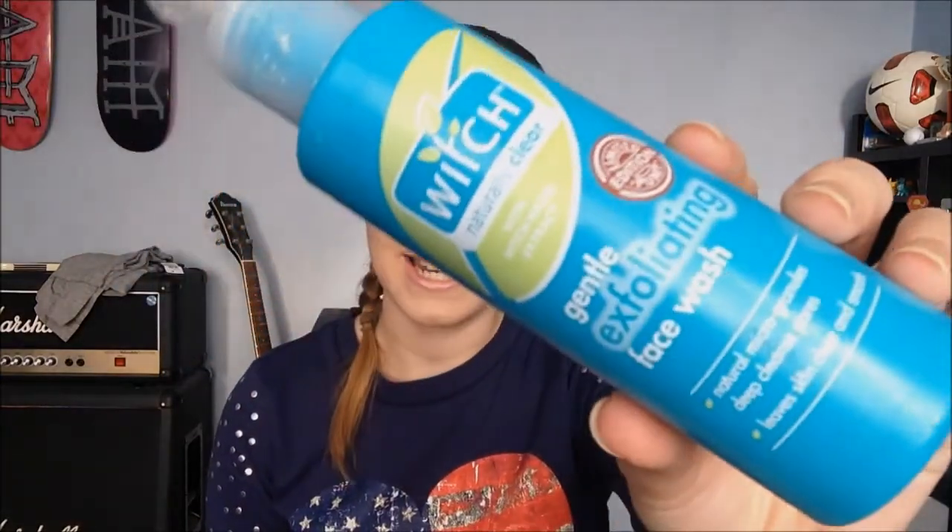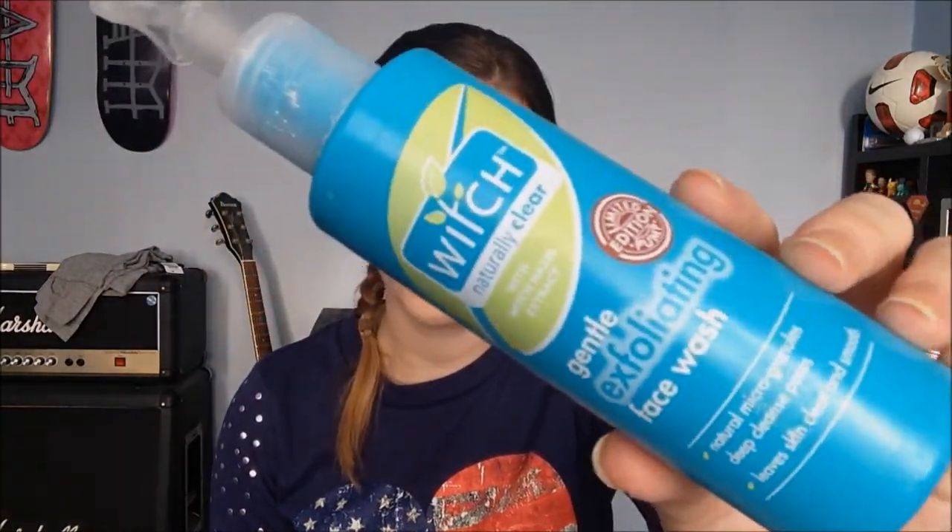The one I would use in conjunction with that is the Witch Hazel Naturally Clear gentle exfoliating face wash. It says it's an exfoliator but there are no exfoliants in it at all, so if you're buying it for that reason, don't. Other than that, it's a good product. This is actually the limited edition pump bottle — normally it's in a different shaped bottle. Out of the two, I prefer the Clean & Clear one — it just felt as mild as pure water but with some effect.